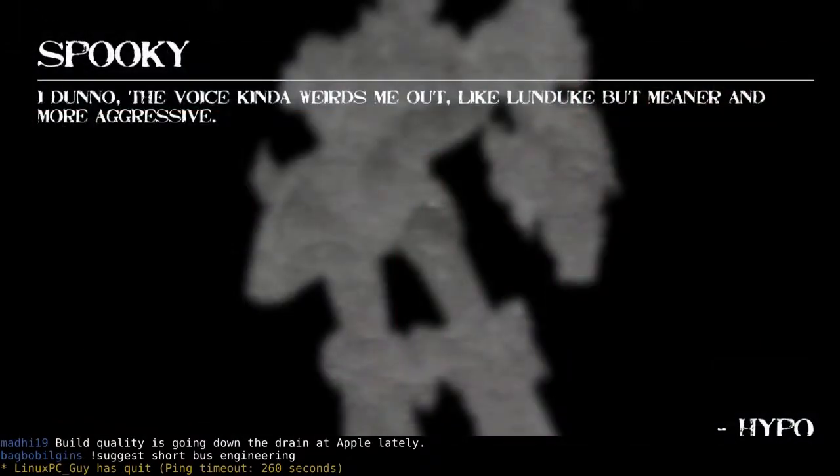Coming last and definitely least — Hypo. He says my voice kind of weirds him out — he's like me but meaner and more aggressive. Wait, you're like me? We're the same person — have you ever seen the two of us in a room together? Never seen us in the same room together, that's for sure. Listen, somebody's voice weirding you out is a little concerning, because in 2017 it's perfectly acceptable to be attracted to the voice of another man. Unless, however, you're talking about my voice — then you need to seek professional help immediately.